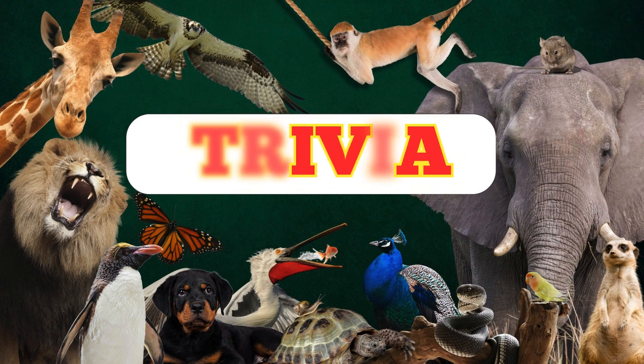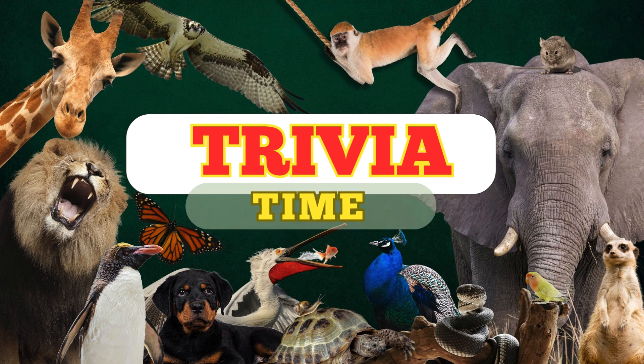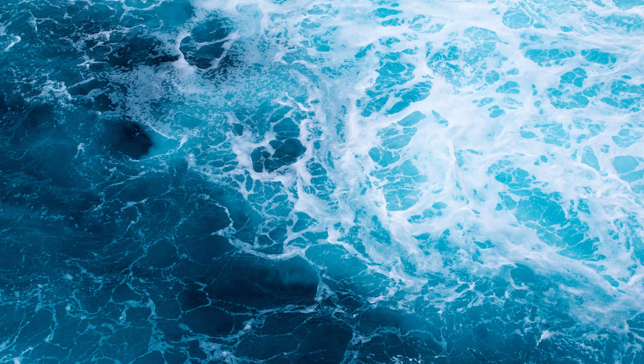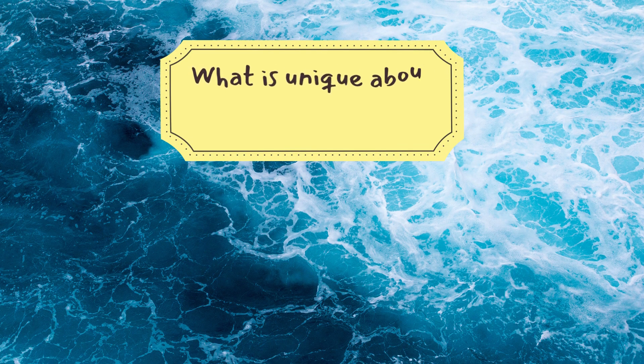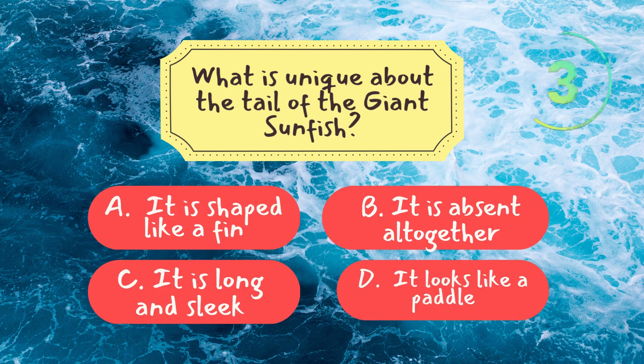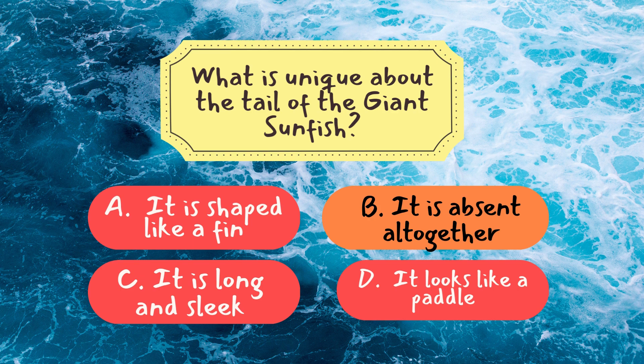Now, it's time to see how much you've learned from today's episode. We've got three fun trivia questions coming up. Ready? Let's start. Question one: What is unique about the tail of the giant sunfish? And the answer is B — it is absent altogether. The giant sunfish has a truncated tail, known as a clavis, that gives it a unique appearance.